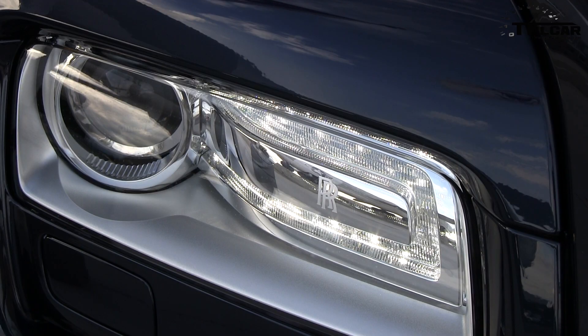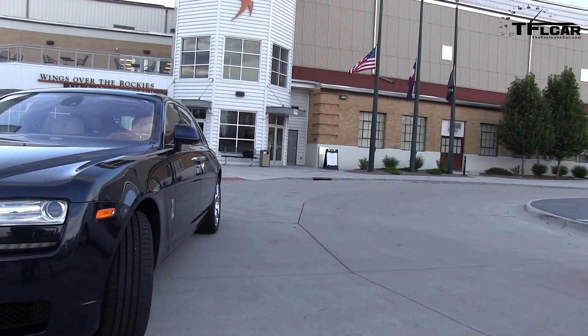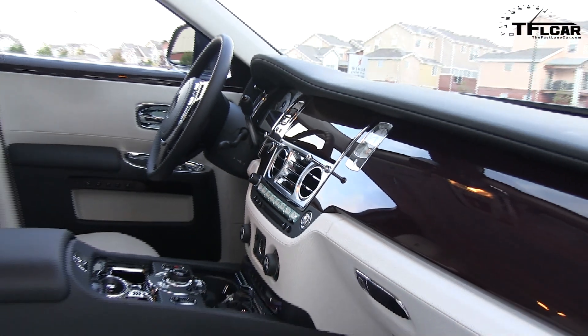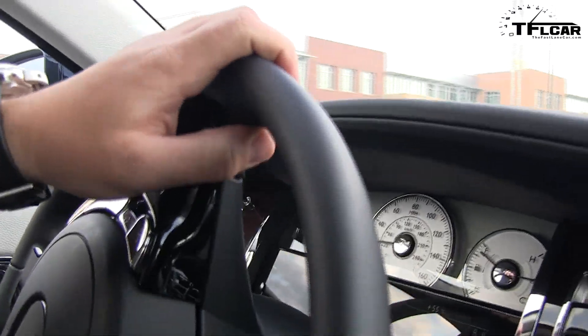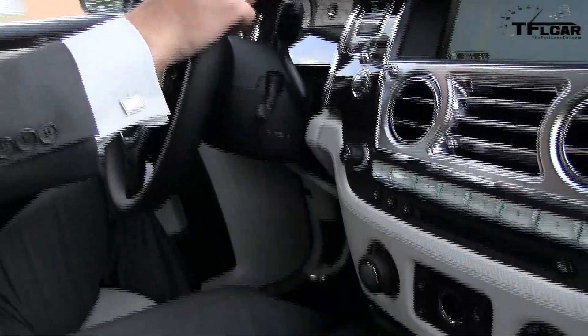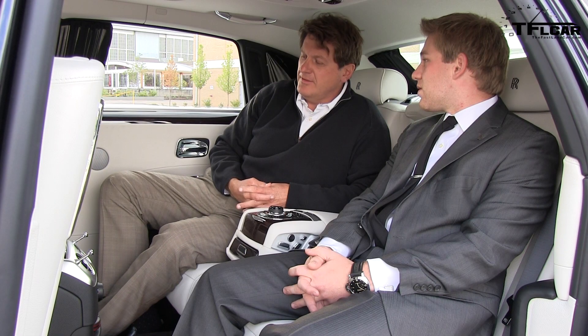Last year Rolls-Royce had a really good year — I think it was the best year in the company's history with 3,500 units sold. Why do you think that is? People are really beginning to appreciate the brand and the craftsmanship that goes into the car — every inch, every detail is taken into account. These are cars that last for years and years. The biggest market consistently is America, followed by China and then the Middle East.